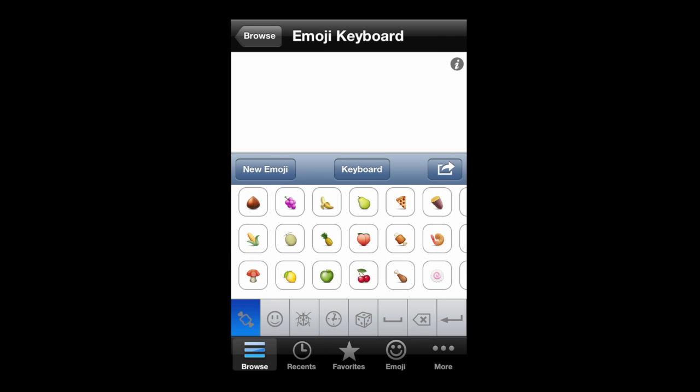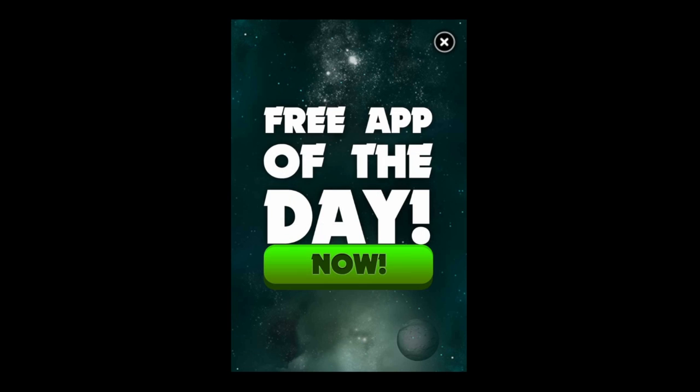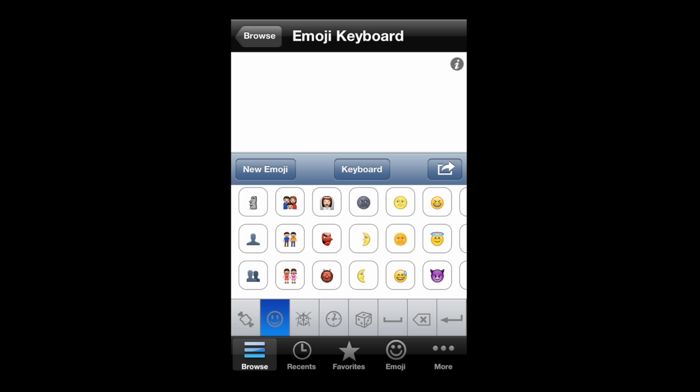Another feature in this app has a bunch of smaller emoticons. You can see what they are — they're food and stuff like that. I'm not a big fan of this but you can send them a couple of different ways.